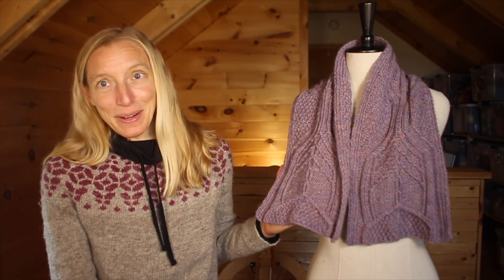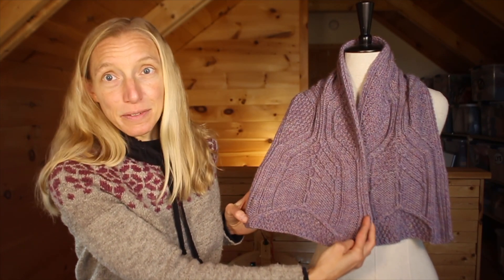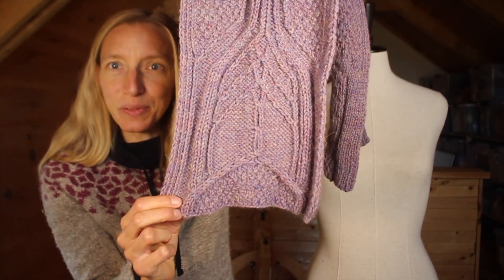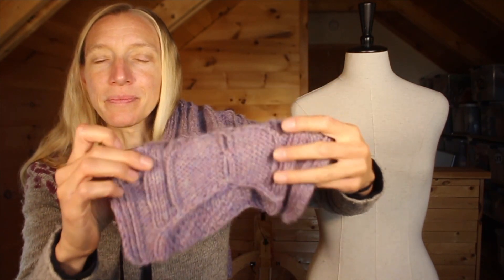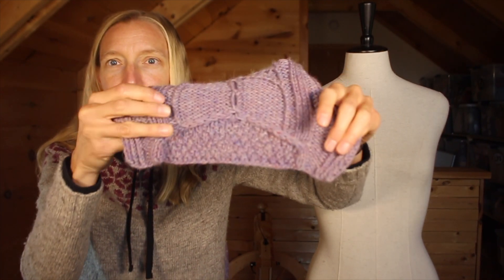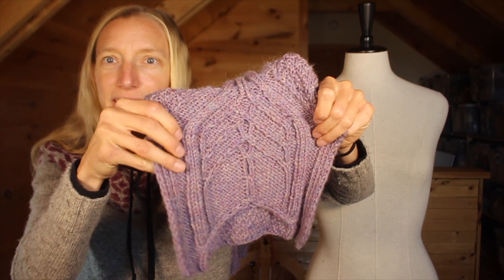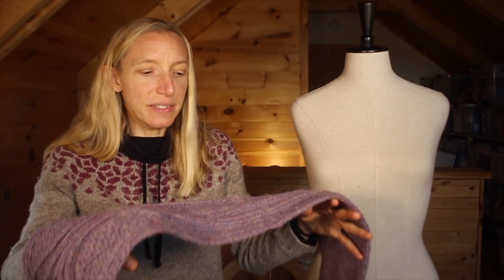This is the Moria Scarf, based on Lord of the Rings. You can see that in the design — this is like the gates of Moria in the cables. I made some modifications, as always. The lower portion of the gate should be bigger according to the pattern, but I was limited on yarn, so I decided to make that portion a little smaller. The cable work creates a beautiful kind of archway on either side of the scarf.